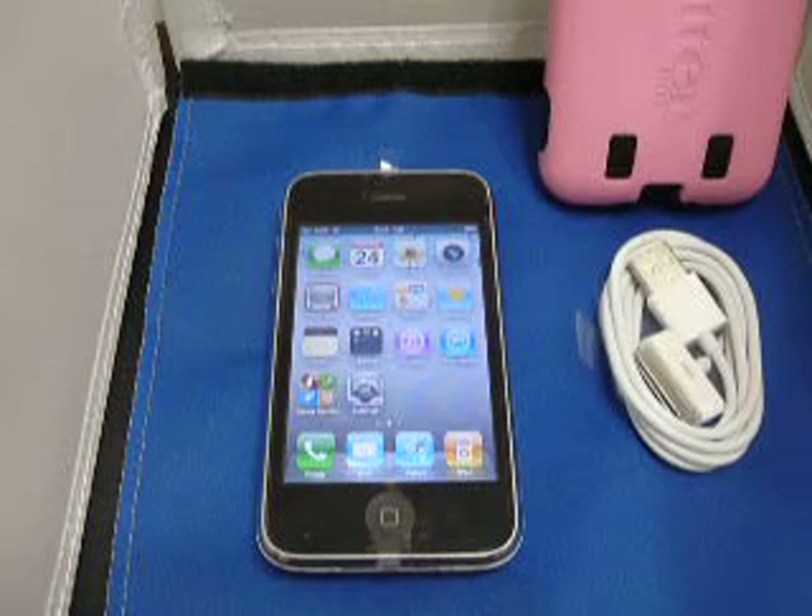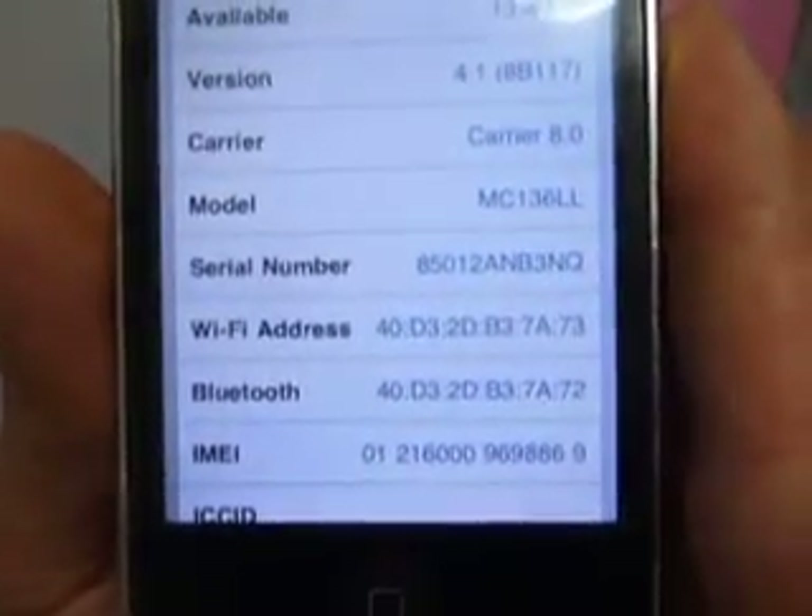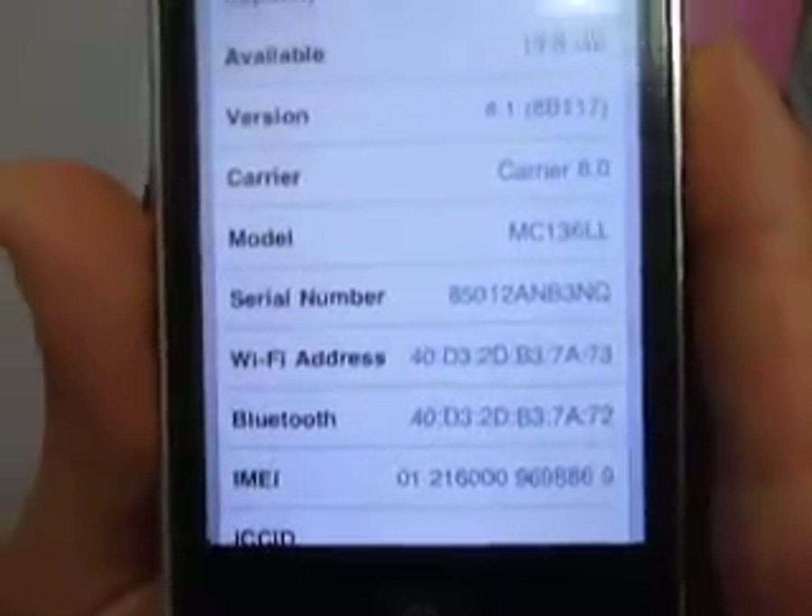Hey, Electronics in the Cache here with a white unlocked iPhone 3GS 16 gigabyte. I make a new video for every single phone. You can tell this by the serial number. If you go to Settings, General, About, you'll be able to see that. Serial number is 85012anb3nq.